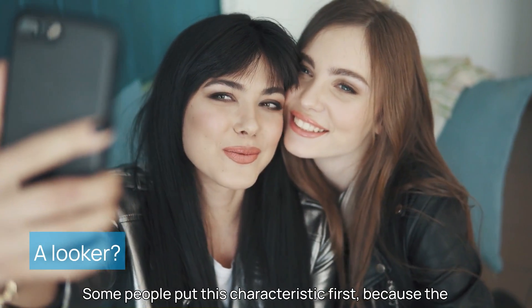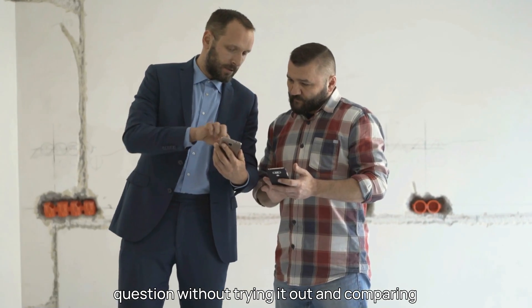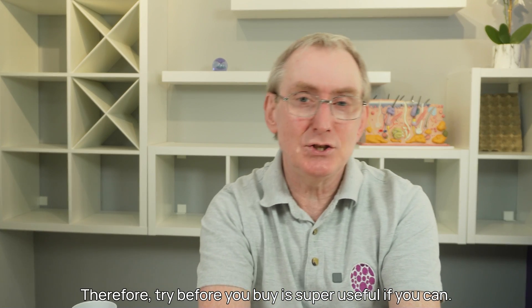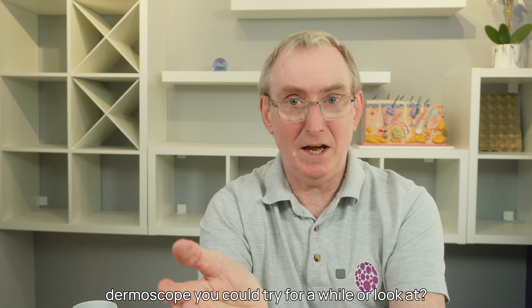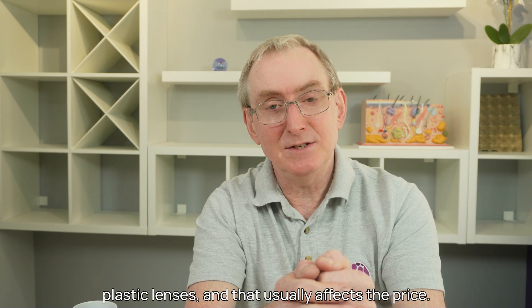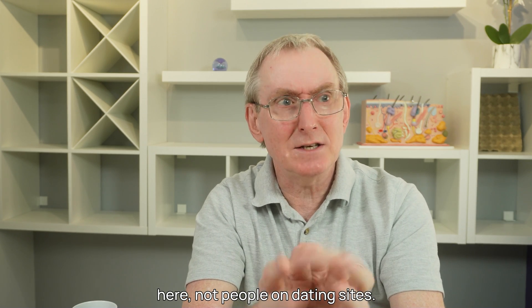My fifth and final characteristic: is it a looker? Some people put this characteristic first because the ultimate question is how clear is the image you're getting. You can't really answer that without trying it out and comparing it with its peers. Try before you buy is super useful if you can. Those which have larger glass lenses you'd expect to perform better than those with smaller plastic lenses, and that usually affects the price.